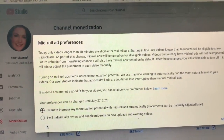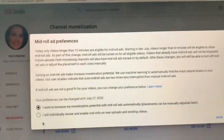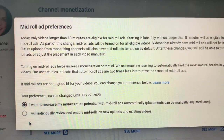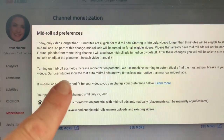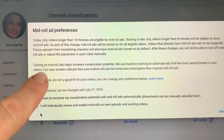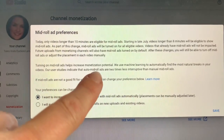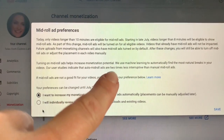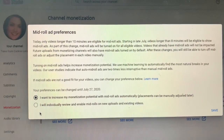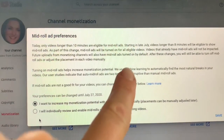Look at this — this is cheeky. I've been scrolling around and found this. It tells you that eight-minute videos will be eligible for mid-roll ads, and as part of this change they'll be turned on for all eligible videos — so that sounds like automatic, and they're turned on by default.